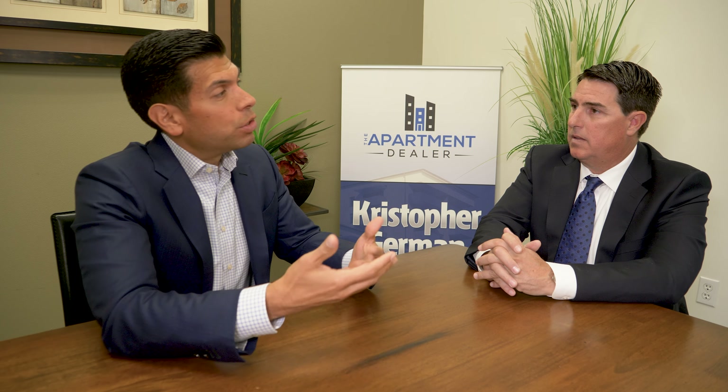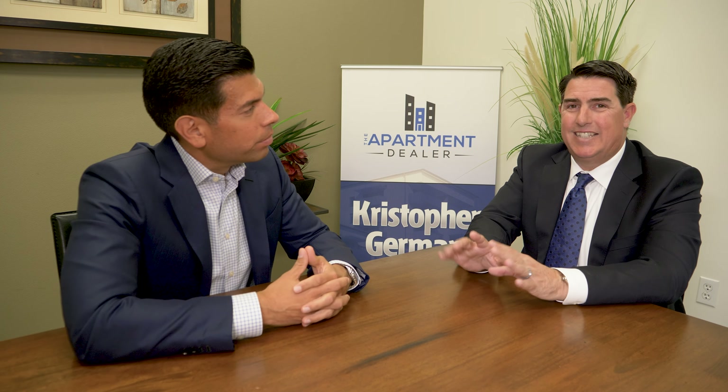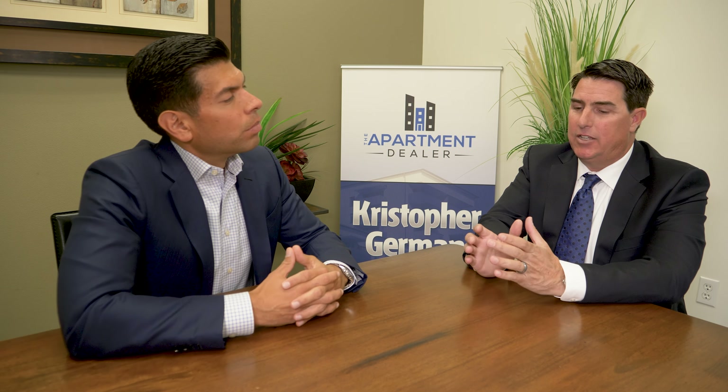If I sell an apartment building and take a portion of the proceeds to buy a home I want to use as a vacation home down the road, I first must rent it out for two years — is that correct? There's a revenue ruling that says any property held as an investment for two years or more won't be challenged by the IRS on the 'held for investment' portion of the exchange. As long as I hold it as an investment for at least two years, after that I can pretty much do whatever I want with it.